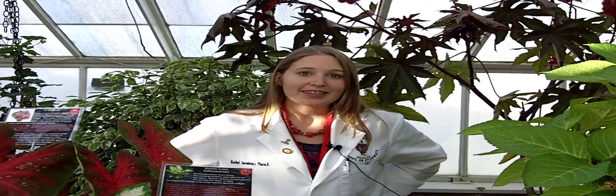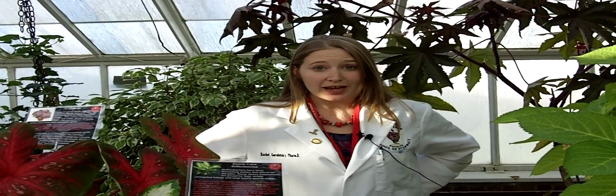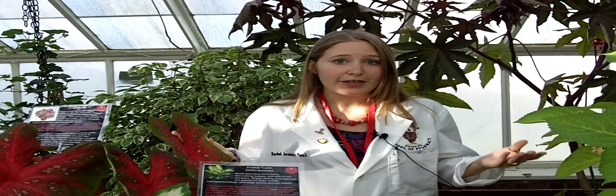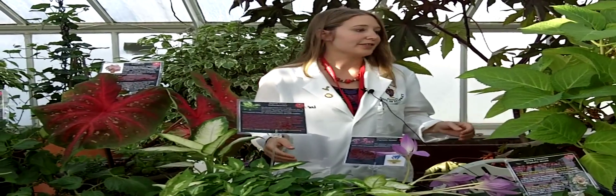Hi, my name is Rachel Gordetsky. I am a faculty at D'Youville College of Pharmacy in Buffalo, and I'm also a clinical toxicologist. I'm going to be talking today about the various potentially toxic plants that have been put on display at the Buffalo Botanical Gardens, Medicinal Gardens.